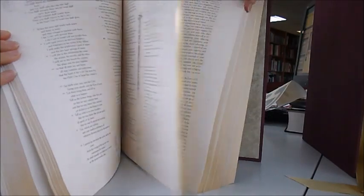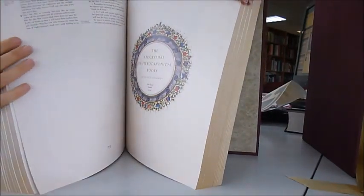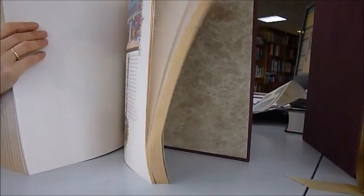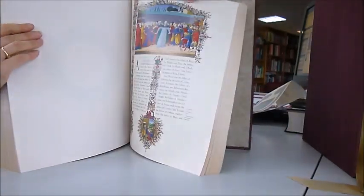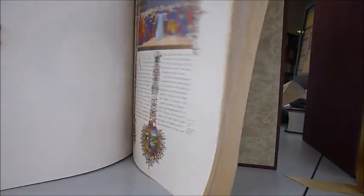It was published privately for $599.99, and we have only a limited number. It's the NIV Bible, so although it features Vatican illustrations, it is not exclusively Catholic.